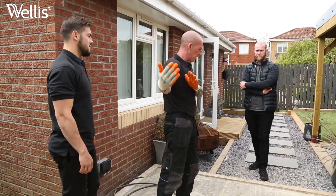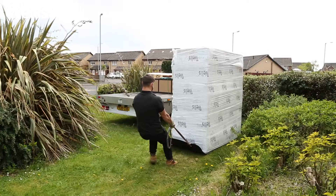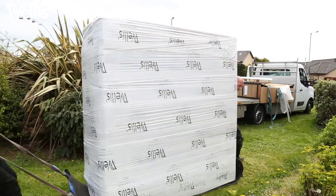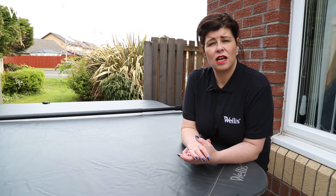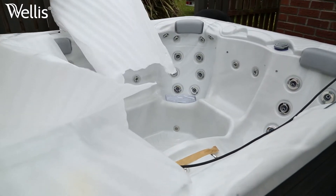Today the installation has been really smooth because we came through a fenced panel, so it's been a very fast installation for our team. We've also upgraded this spa from a 13 amp to a 32 amp spa, and that's another reason this spa is so popular — you can have the best of both worlds.